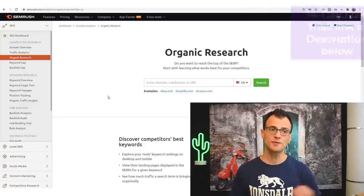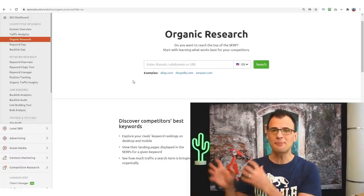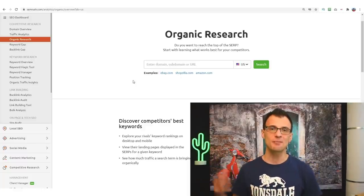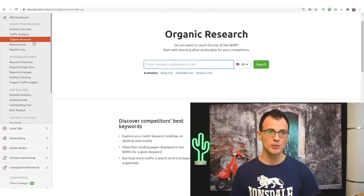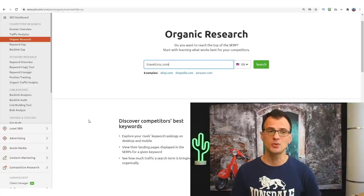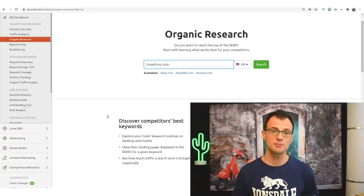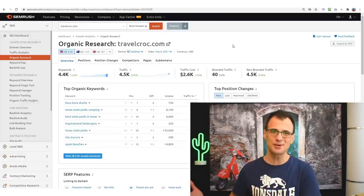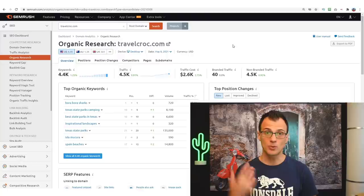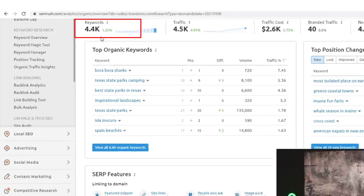With SEMrush, one cool thing you can do is ethically look up the keywords that other blogs are ranking for. For example, if you're setting up a travel blog, type my domain travelcrog.com into the organic research area. You can do this with any website similar to the one you're building, and see all the keywords it currently ranks for. My website is ranking for 4,400 different keywords.